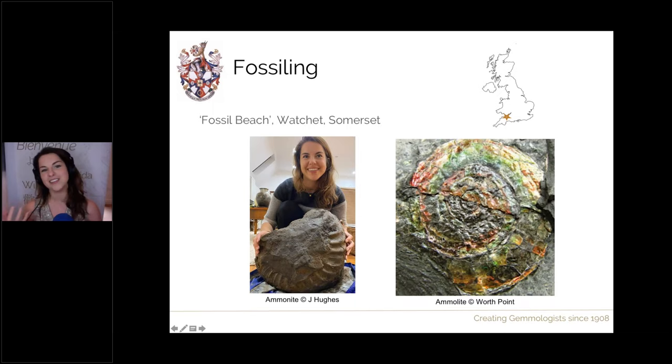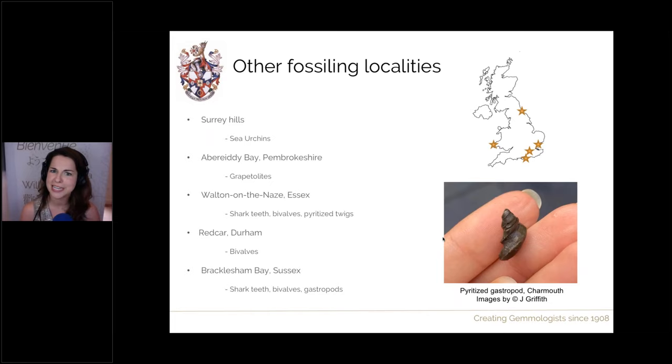Other fossilising localities can be found throughout England including central England, near London and Surrey, and also in Wales, where you can find lots of different materials — from sea urchins to shark's teeth and other types of shells: bivalves and gastropods, including pyritised gastropods. There are lots of places to find.